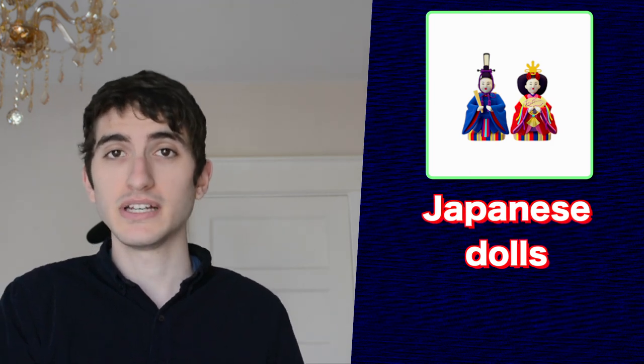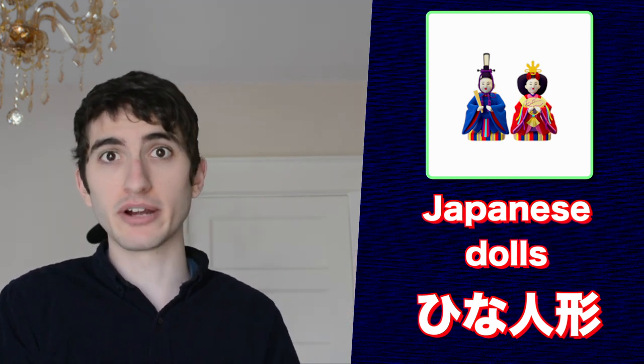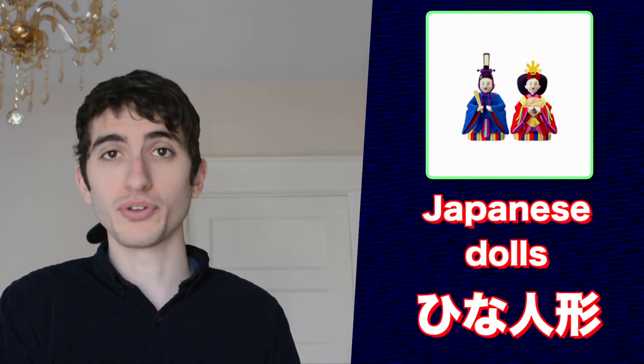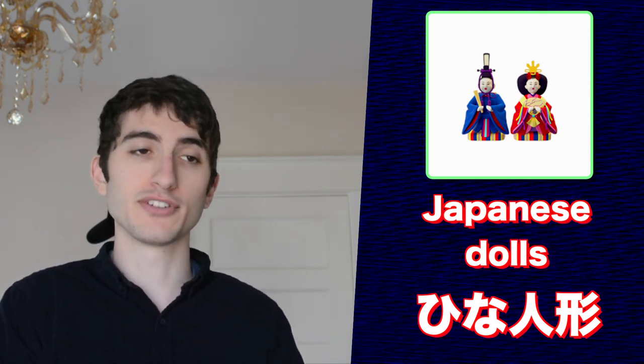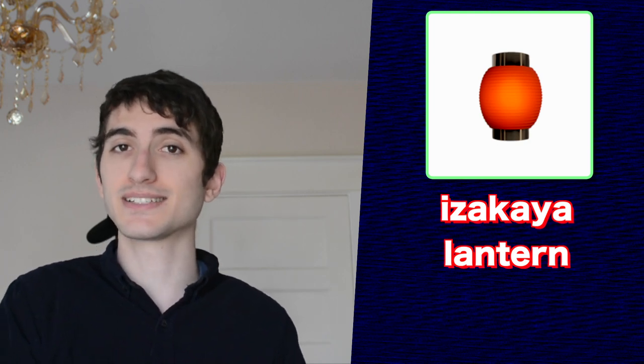These are Japanese dolls according to Apple, hinaningyo according to Japanese. This emoji depicts the dolls that are typically displayed everywhere in Japan during Hinamatsuri, also sometimes called Girls' Day in Japan every March 3rd. This izakaya lantern emoji is just that — a red lantern hung outside cheap dining establishments, usually called izakaya in Japanese. The lamps themselves are called akachōchin in Japanese.